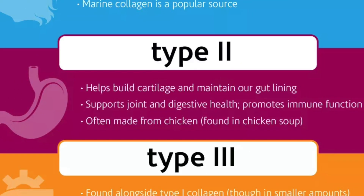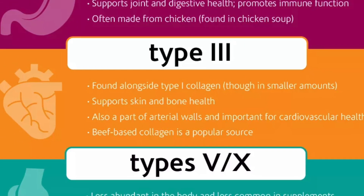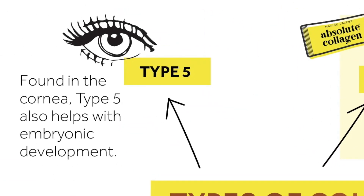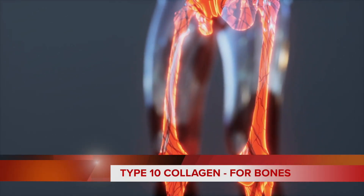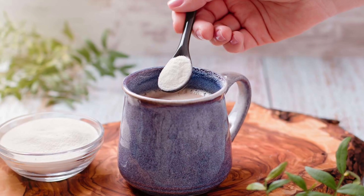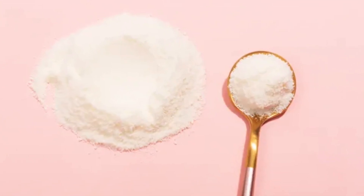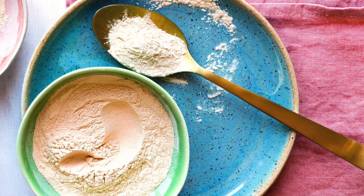Type 2 collagen supports your joints, ensuring they move smoothly without a hitch. Type 3 allows for elasticity in your organs and blood vessels. Type 5 is present in your corneas, giving you clear vision. And type 10 gives your bones extra durability and helps to prevent bone loss, especially after menopause. Most collagen supplements typically only contain types 1, 2, and 3. Our expert tip is to find a collagen powder with a more diverse array of collagen types to give your body an all-around collagen boost.